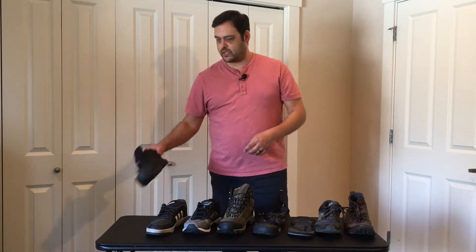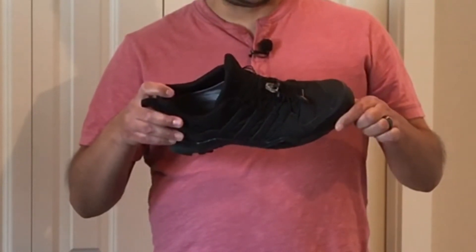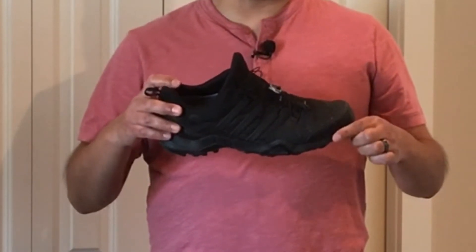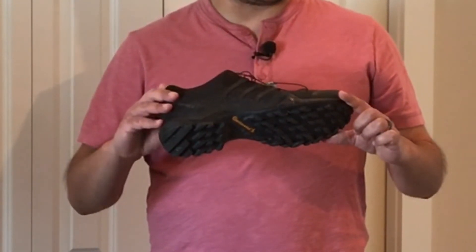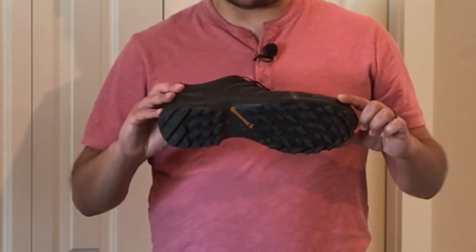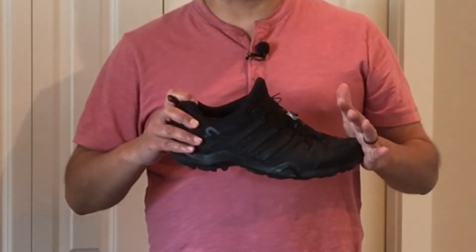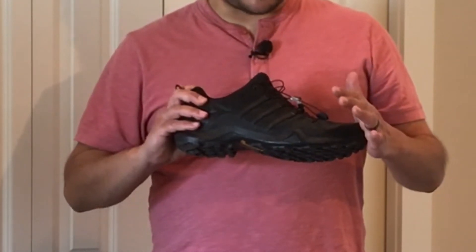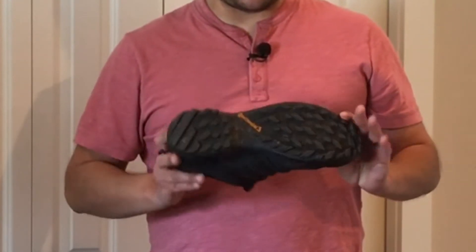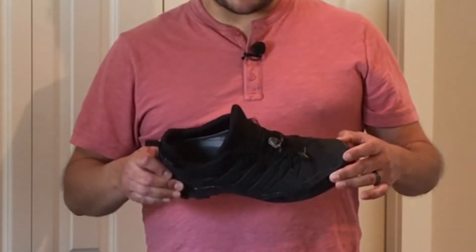Currently, I am wearing the Adidas Swift Terrex. I bought this shoe specifically as an all-day shoe because it was waterproof. I bought it in the fall last year. It worked out great — did some hiking, did some camping with it. It's got great grip and the waterproof kept my feet dry the whole time.